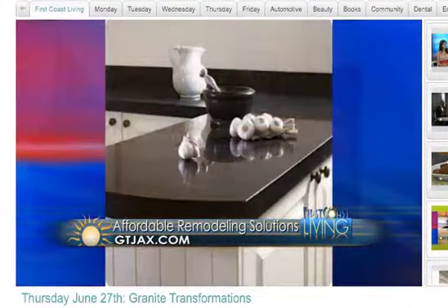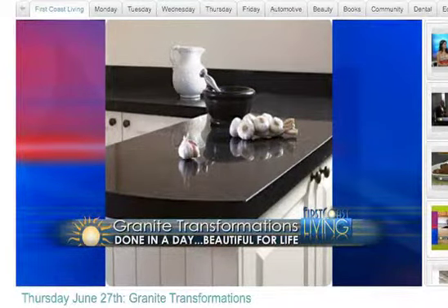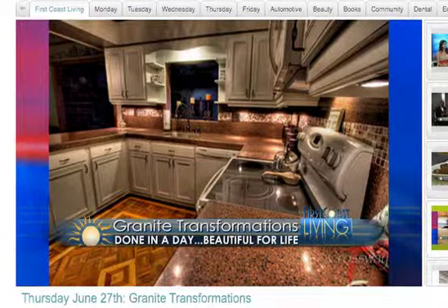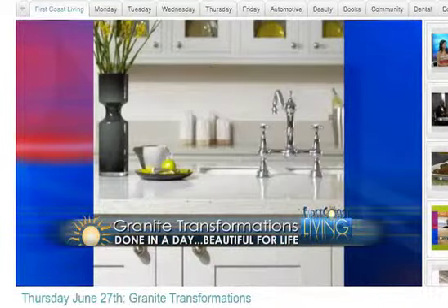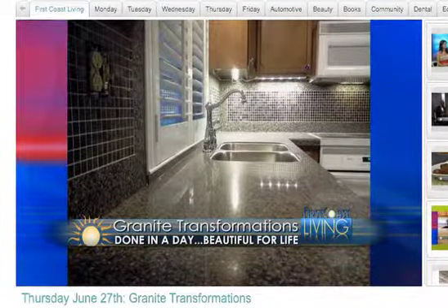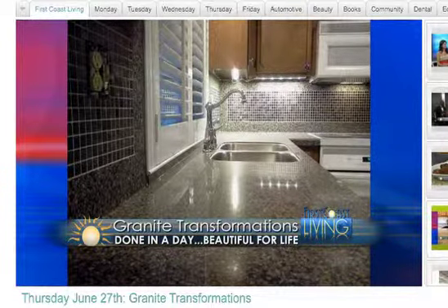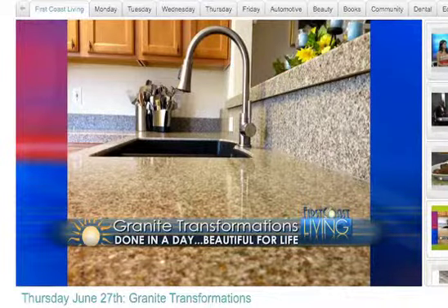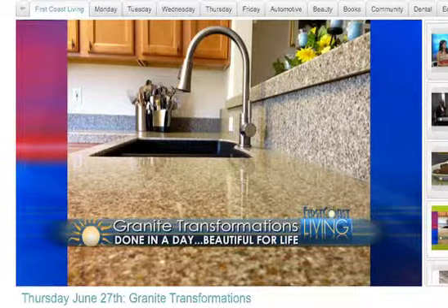We do undermount sinks and full backsplashes, and we can do kitchen cabinet refacing. Here's a home we did a couple of weeks ago — you can see the full backsplash as well as the brand new countertops, a little mosaic inlay, and that full backsplash to the right. This is a Ponte Vedra home we did about three weeks ago — that looks like a painting, isn't that beautiful? Brand new faucets, undermount sink. Here's one in Mandarin with a mosaic on the side, a brand new faucet, and a stainless steel undermount sink. It's amazing what transforming the countertops does to the entire complexion of your kitchen.